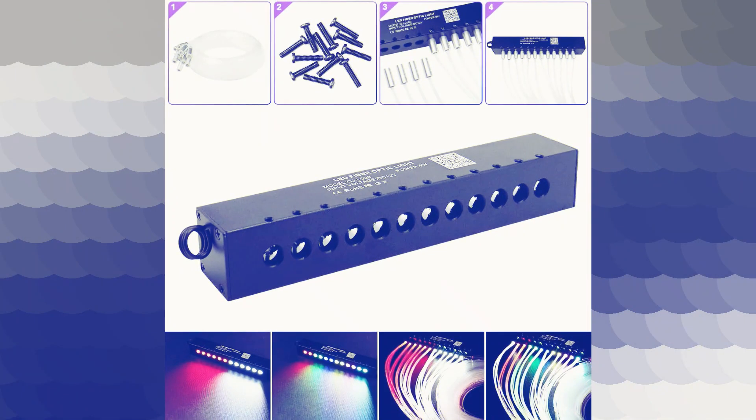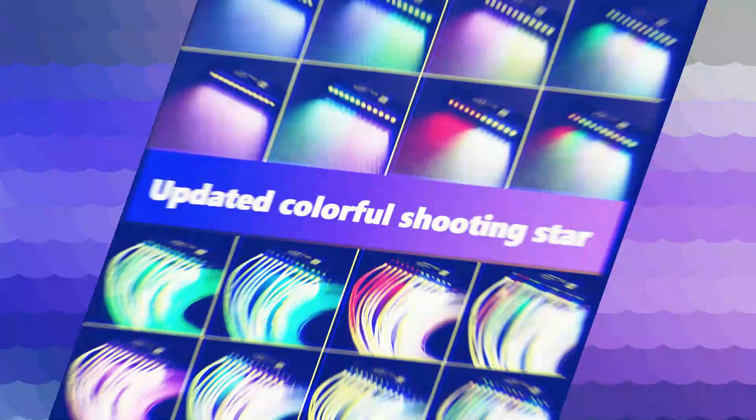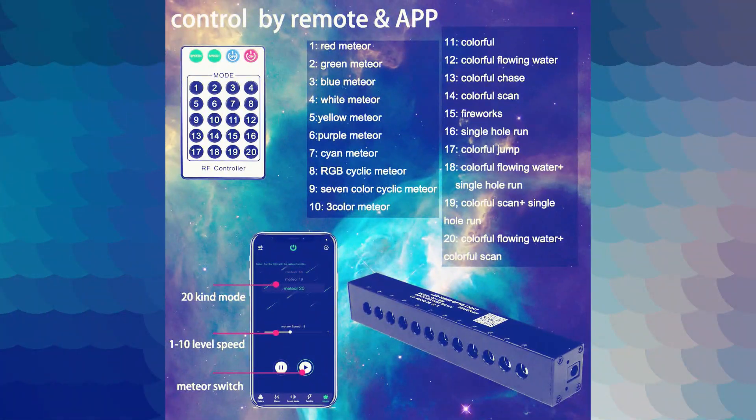Whether you want to set a relaxing atmosphere with cool blues and soft greens, or energize a room with dynamic reds and vivid purples, this LED strip can do it all. The included remote control allows you to easily change colors, adjust brightness, and even choose from a variety of lighting modes such as flash, strobe, fade, and smooth.